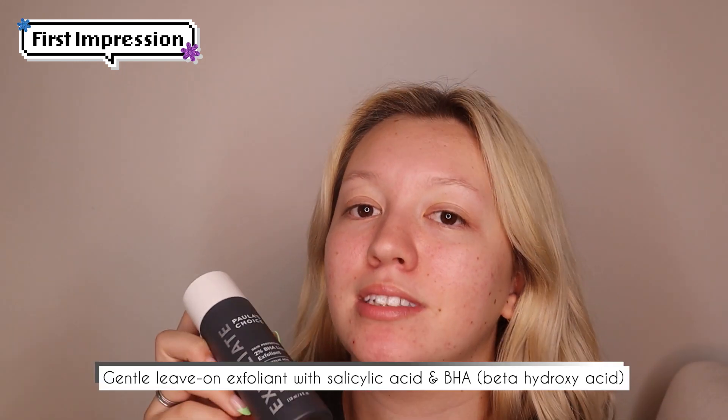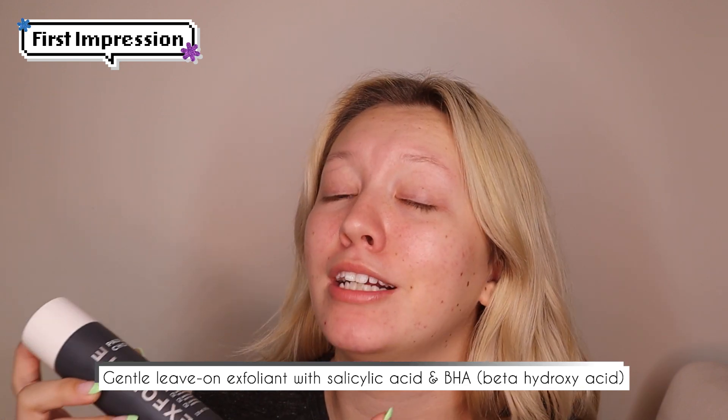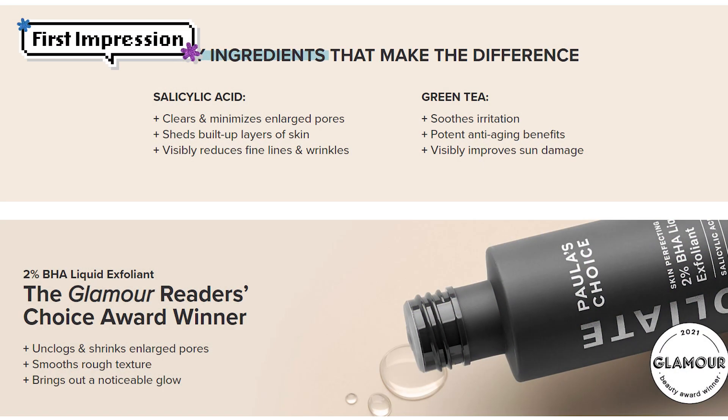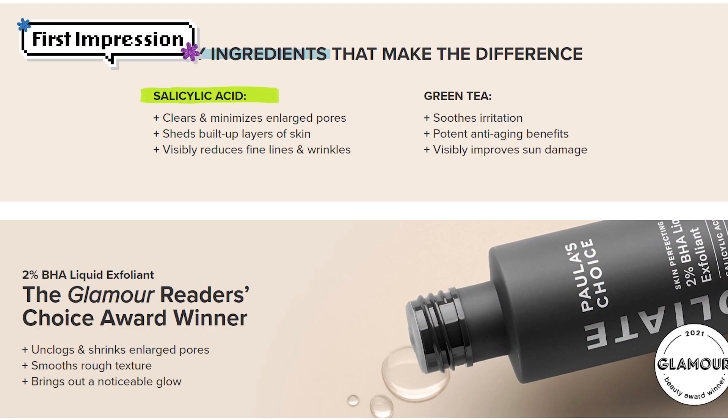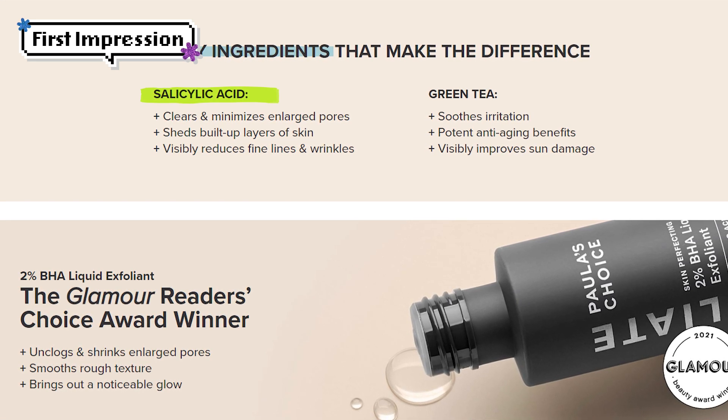This is a gentle leave-on exfoliant with salicylic acid and BHA, or beta-hydroxy acid. The salicylic acid will help with unclogging pores, smoothing out wrinkles, and evening your skin tone.